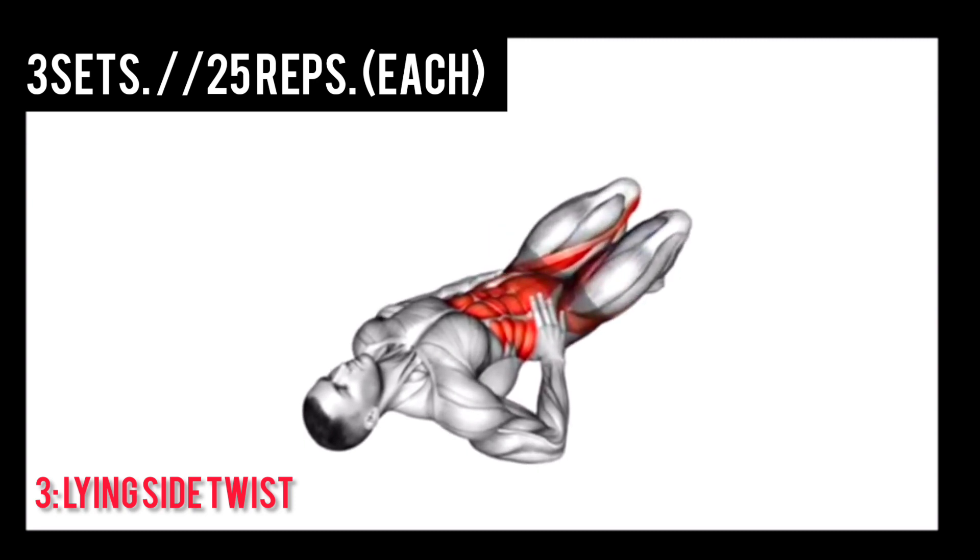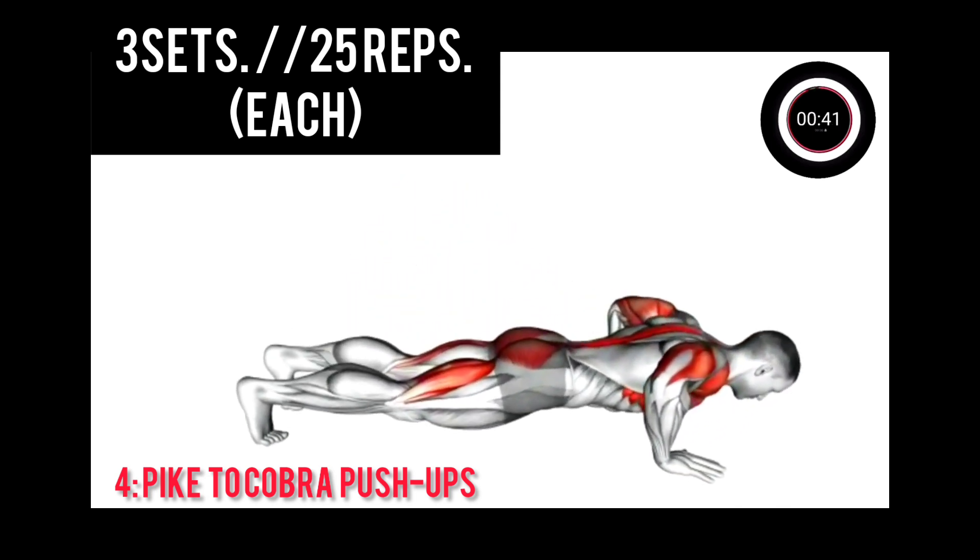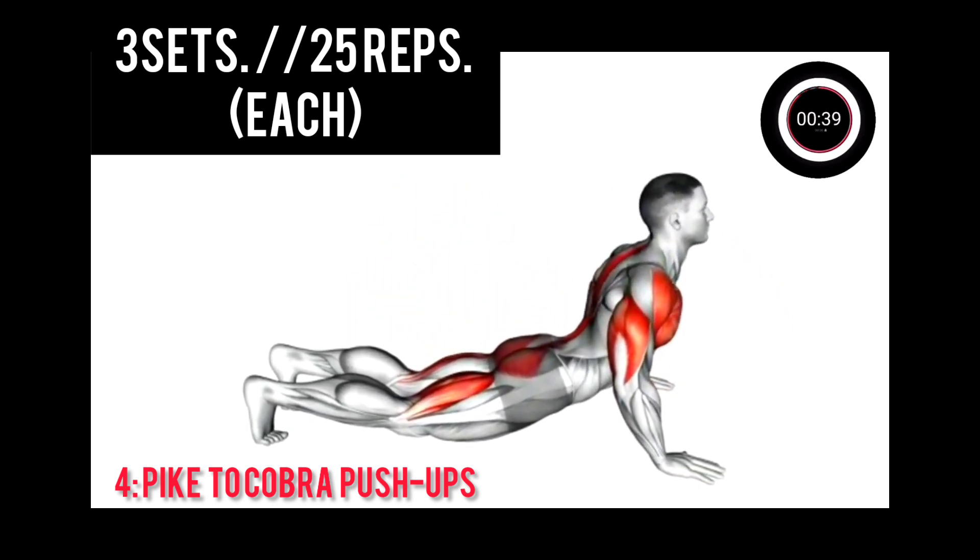In 3, 2, 1. Next: Pike Pushups, 3 sets, 5 reps each.